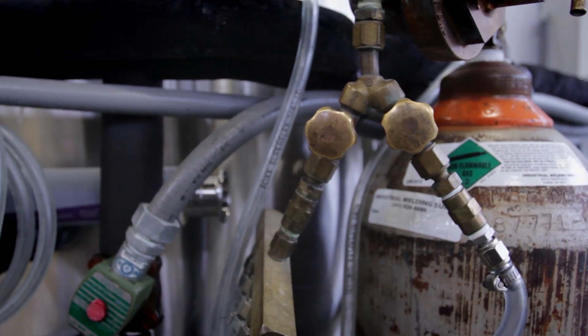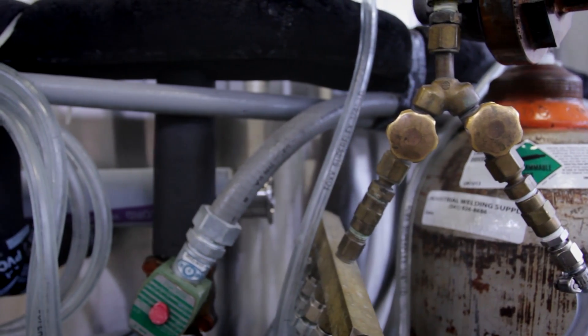Fermentation really kind of fit the bill. It combined a little bit of everything I love — it's an art and a science. Because you can make so many different things out of four very simple ingredients.